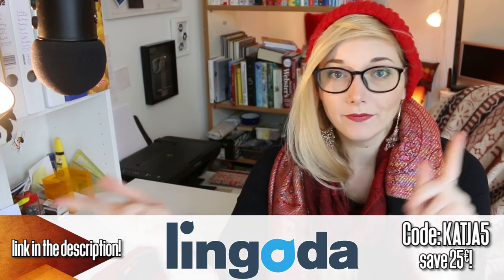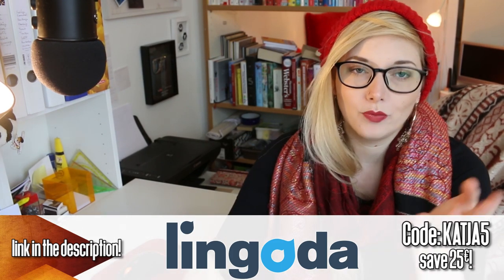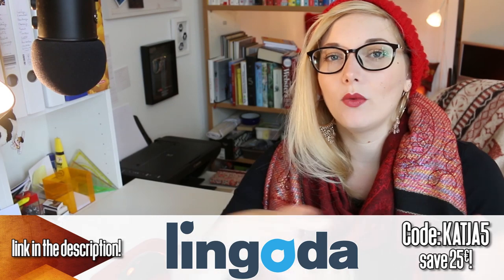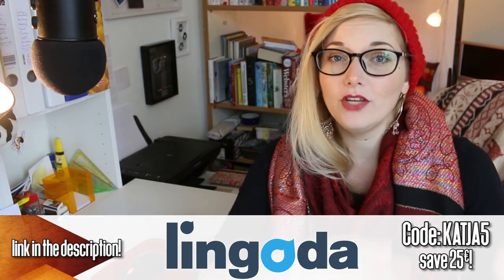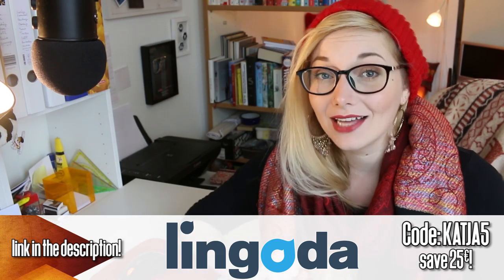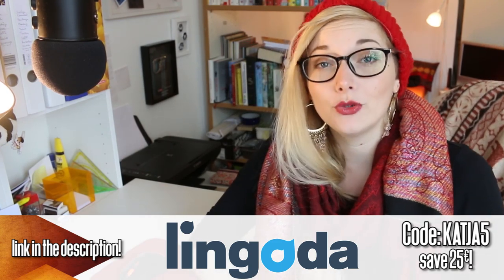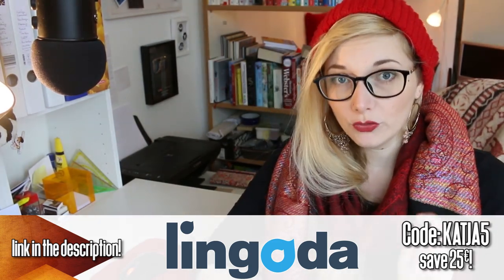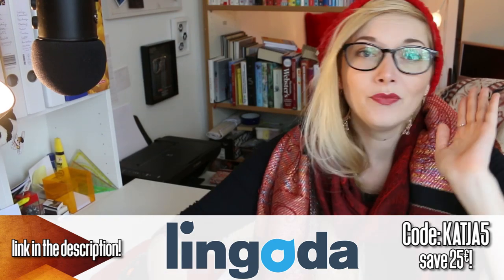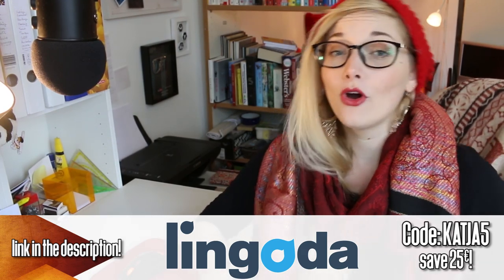They have classes available for German, French, Spanish, and English, and they've just revamped their business English section. Right now they're running a great promotion where you can try classes for free first — either three free group classes or one free private class. Or if you want to jump right in, you can use this code to get €25 off your first month. Note: if you use the discount code, you can no longer get the free trial classes, so you have to pick one or the other. Click the link in the description to get to Lingoda and either sign up with the discount or get your free classes.